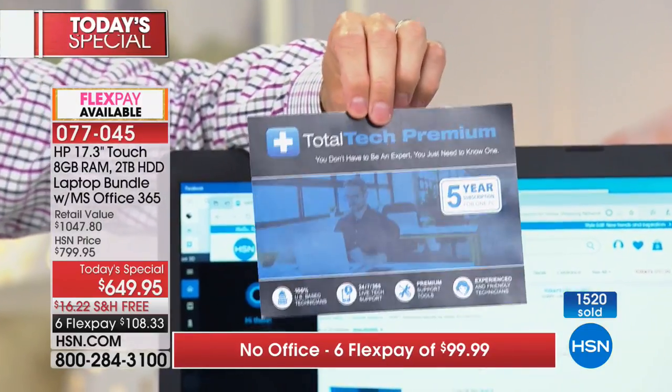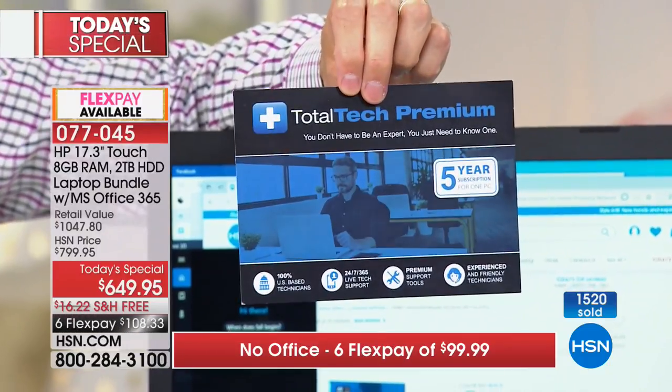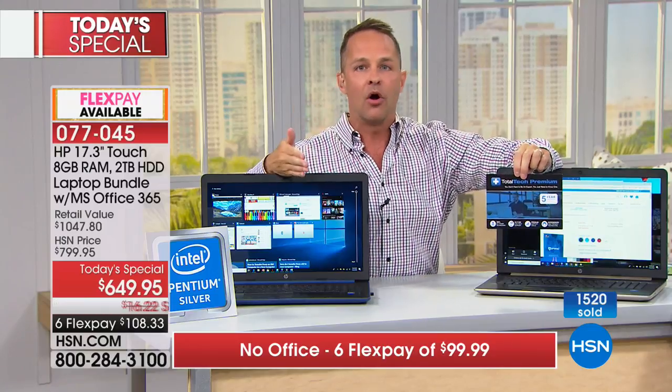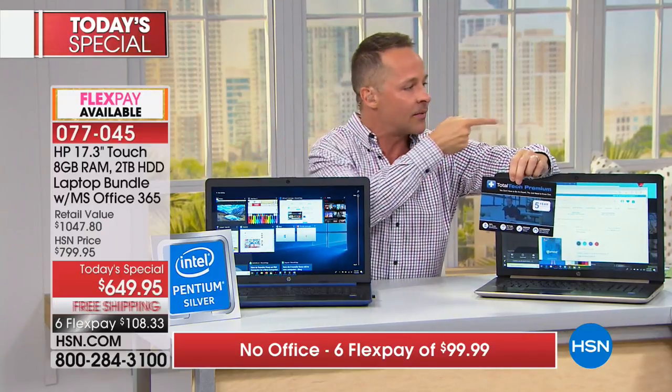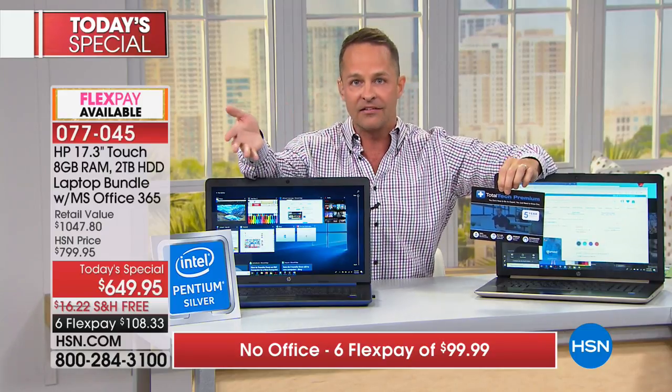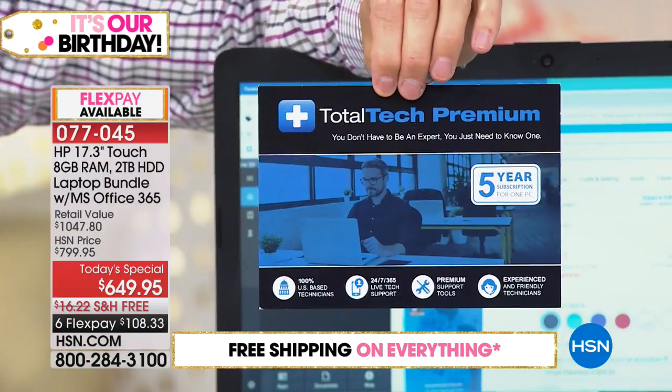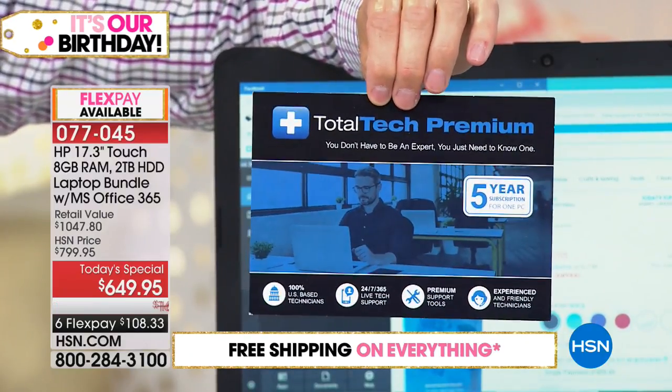Five years of tech support — the most tech support offered on any computer at HSN — is included with your purchase tonight. For any question at all for five years: setup, using your new HP printer, using Microsoft Office 365. They're available 24 hours a day, seven days a week, 365 days a year, US-based tech support. Any question you have, they're there for you.